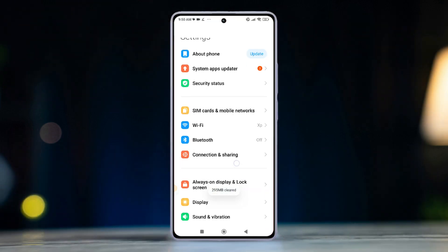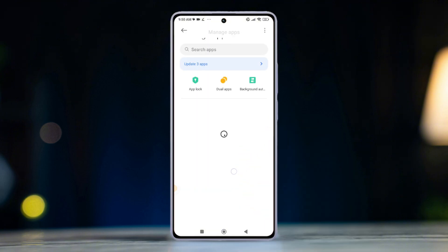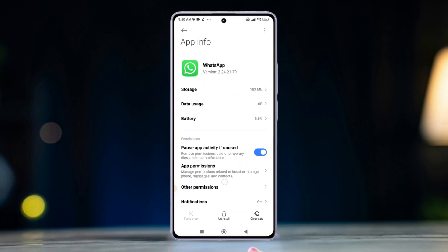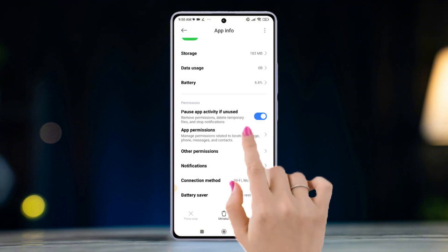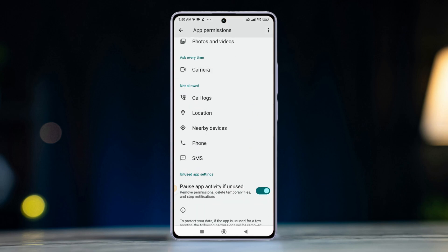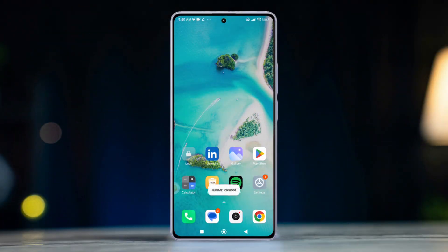Solution 2: Adjust Xiaomi system settings. Go to Settings, find Apps, then tap the Manage Apps section. Locate WhatsApp and tap on it, then go to Notifications and ensure all notification settings are enabled. After that, check Permissions and ensure notifications, phone, photos and videos, and location are all allowed.